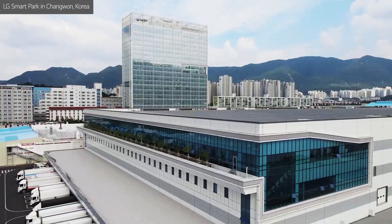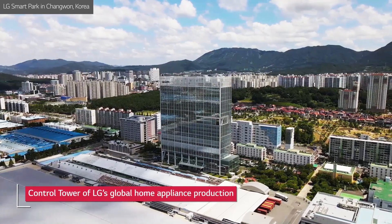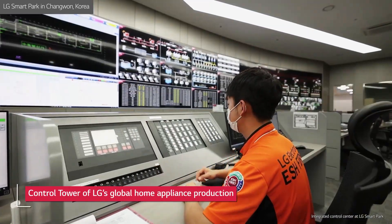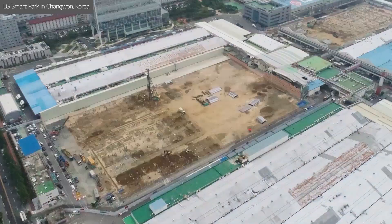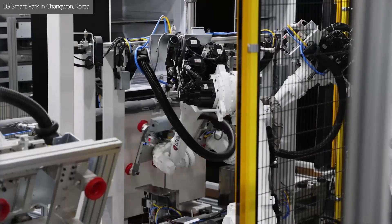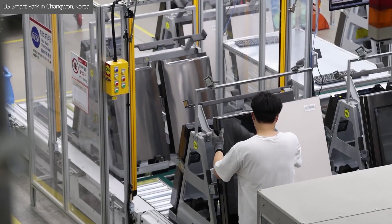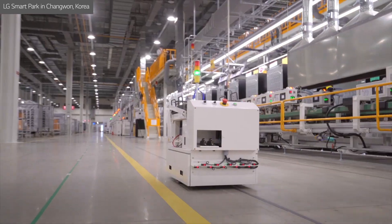LG Electronics' plant in Changwon, South Korea, has long been the control tower of the company's global home appliance manufacturing network and the main production hub for its premium home appliances. In 2017, LG began transforming the Changwon plant into LG Smart Park, which commenced operation in September 2021 with the reopening of its refrigerator line.